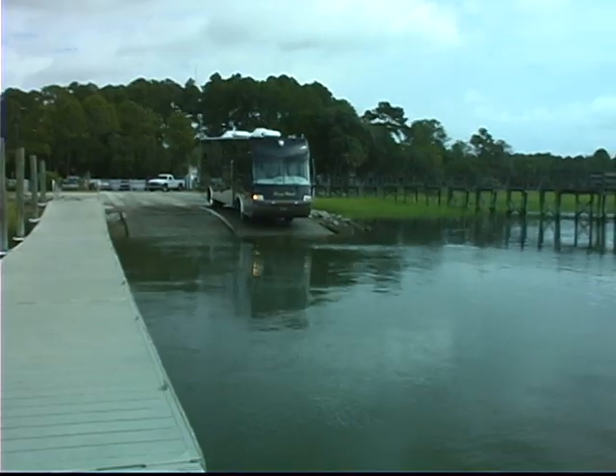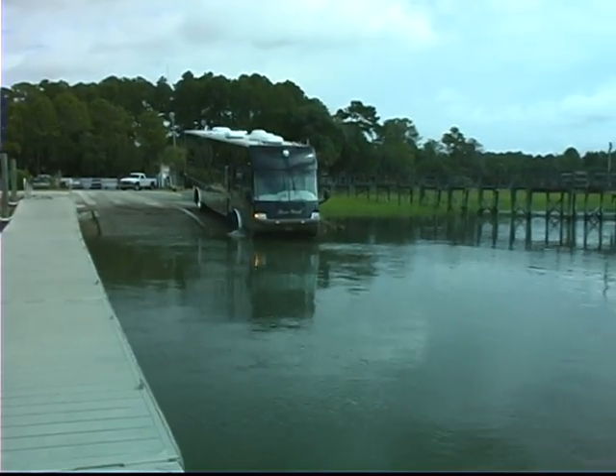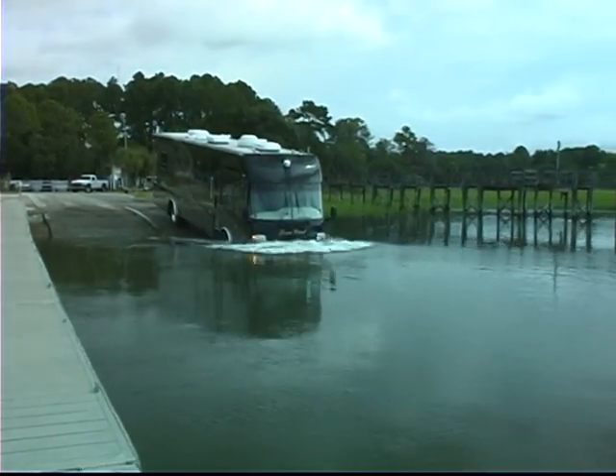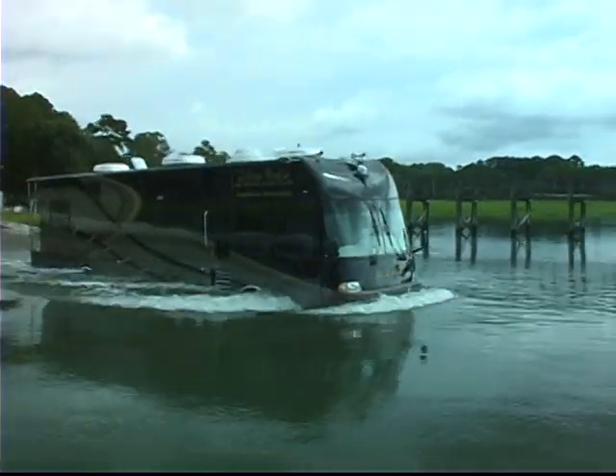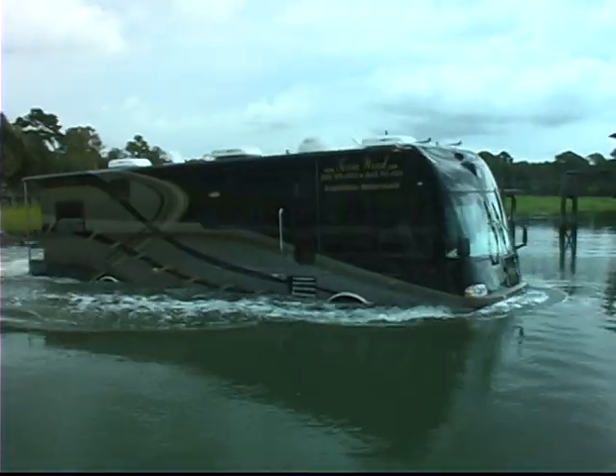Does it really go into the water? Yes, it most certainly does. Operating the unit as a yacht is simple. When entering the water, the driver continues moving forward until the wheels float free of the ramp.